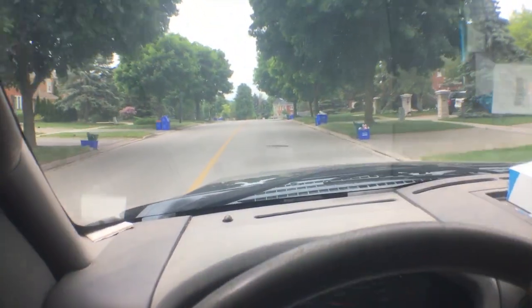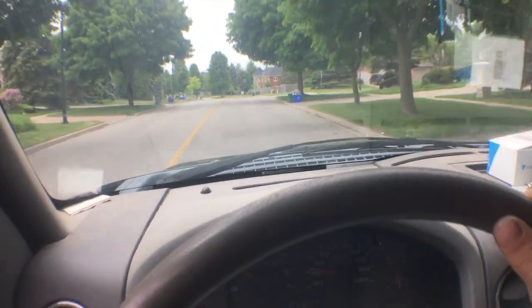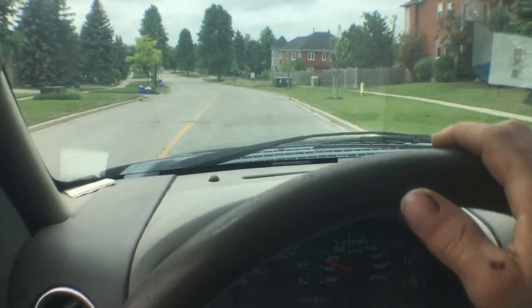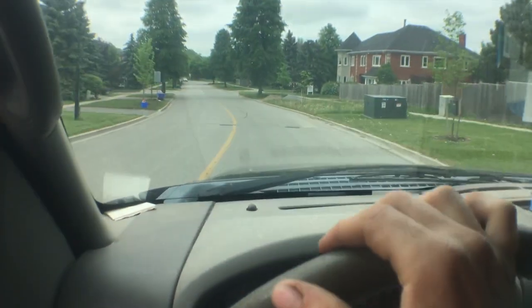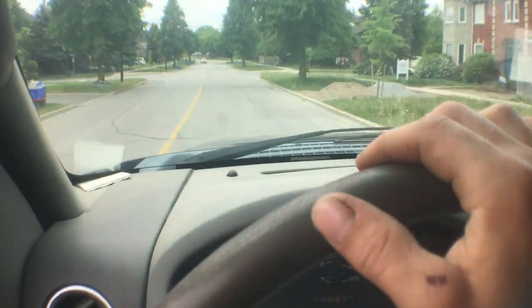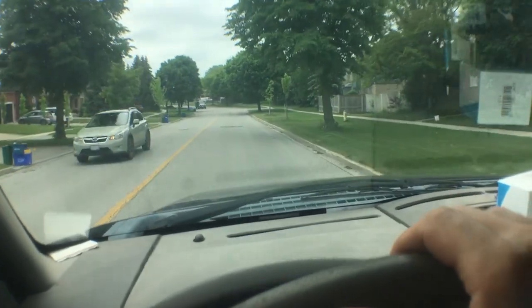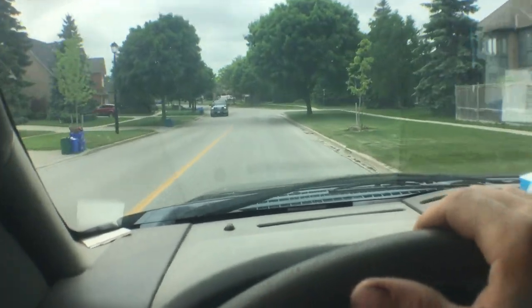So I was just walking the dog and seen a whole pile of aluminum — aluminum siding, eaves, gutters. Looks like the whole house worth of aluminum. So I rushed home, grabbed the truck, and rushed back.